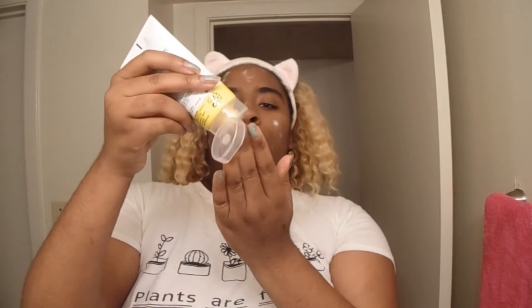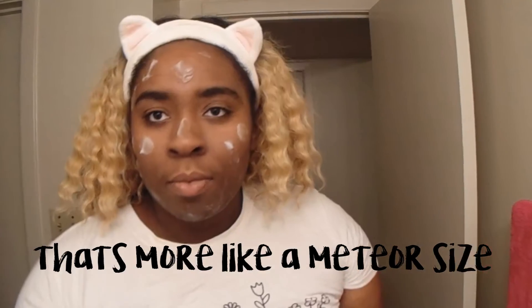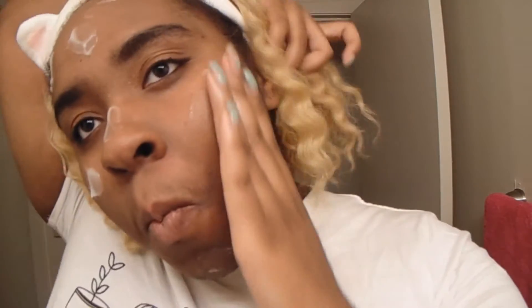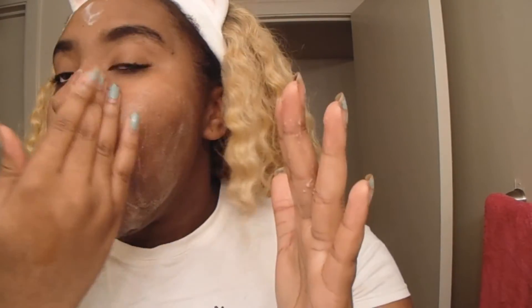So after cleansing your face and making sure it's completely dry, put a dime-sized amount on your face. I know what you're thinking — I put way more than a dime size, but you already know I love to overuse products. And this was a really bad idea because it just took way more strength to get my dead skin out. In this scenario, a little actually goes a long way.